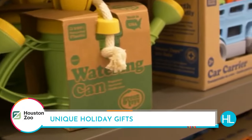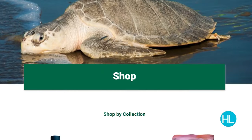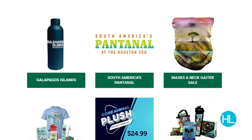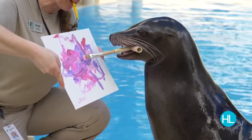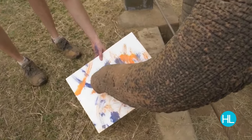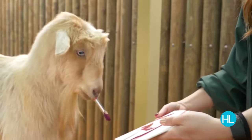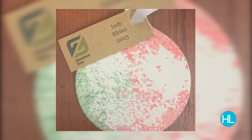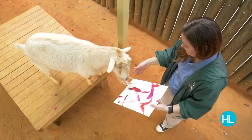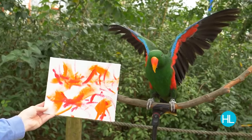Whether shopping for a loved one or for yourself, the Houston Zoo offers choices that go way beyond the in-person or online gift shops. Want a truly one-of-a-kind gift? Browse art created by the zoo's animals — a parrot Picasso, a Vincent van Goat, or a rhino Rembrandt await. The masterpieces come on canvases or ornaments, and each stroke and print creates a perfect present that comes with a photo of the animal artist.